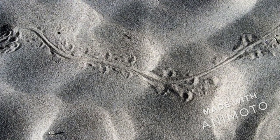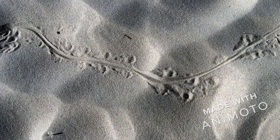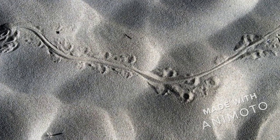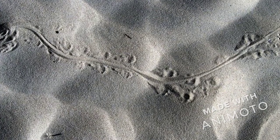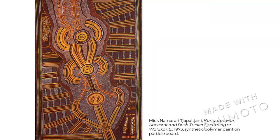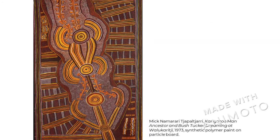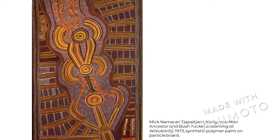Kangaroos cannot hop backwards, but they can swim. When kangaroos hop in the sand they leave marks in the ground called tracks. You can see that the line in the middle of the track is where the tail drags against the ground, and the little marks on either side of that wiggly line are where their feet were. From far away this painting just looks like a lot of circles and lines, but if we look really closely we can see some kangaroo tracks.